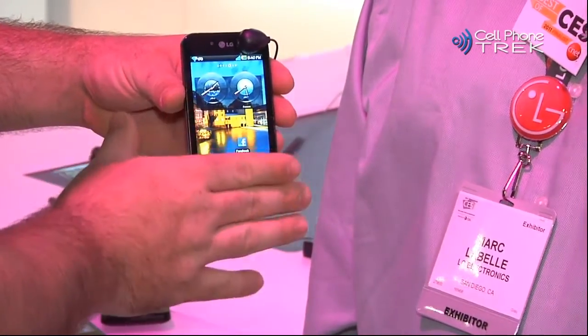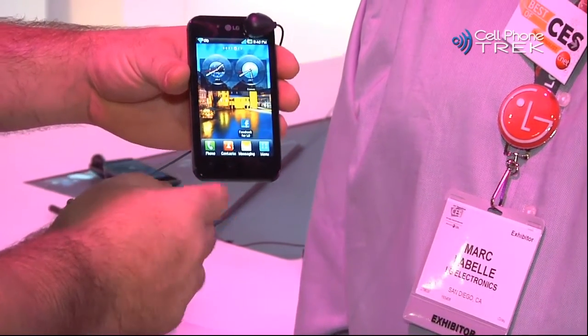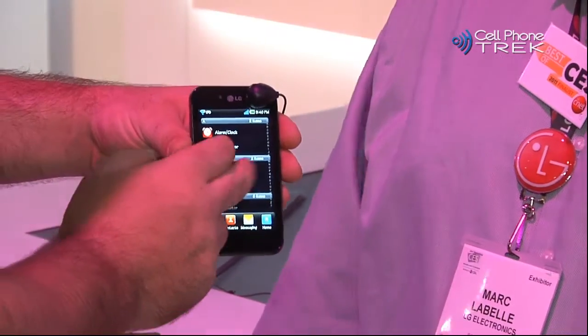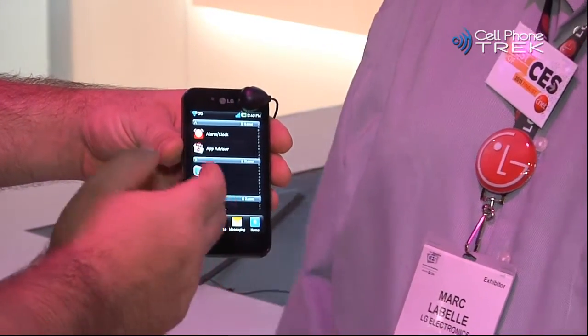Is this going to be a 4G device? It is an HSDPA 7.2 device. It is a global phone and does take advantage of those networks. As for a particular carrier, nothing yet since the phone was just announced.